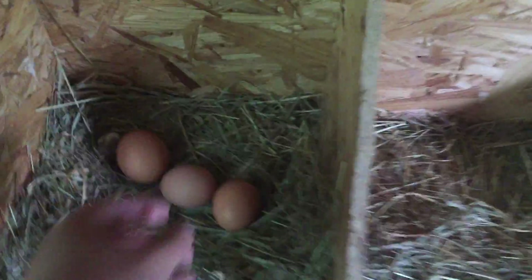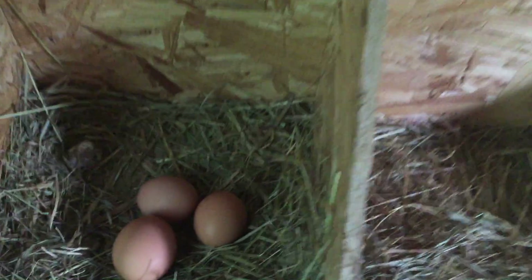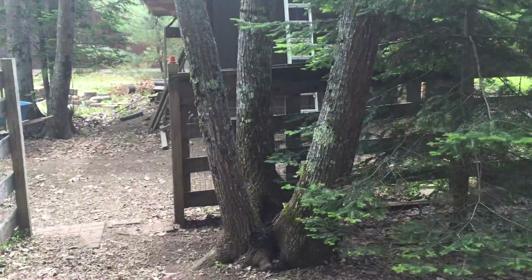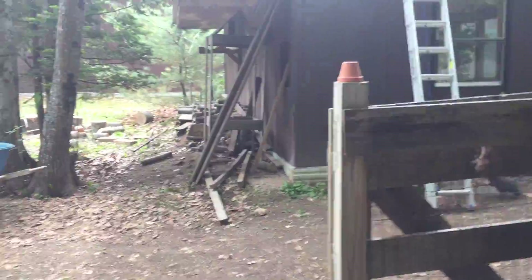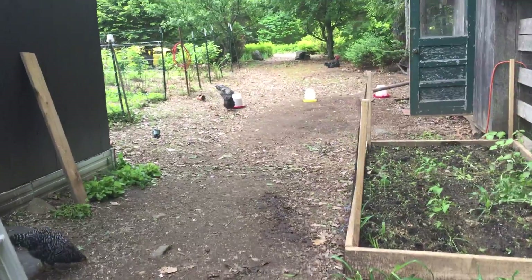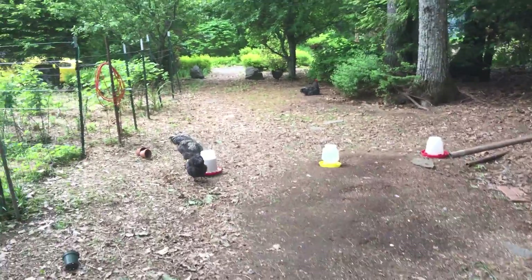Some of these eggs are huge too. So in about 12 to 14 days we should have some baby chicks running around. Also, I bought an incubator about five days ago — got 20 eggs incubating in there, so in a couple weeks we should have some chicks from there as well.